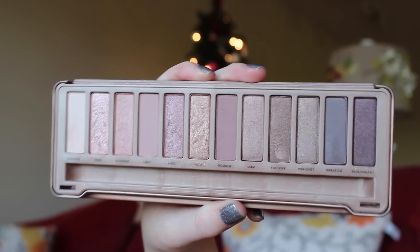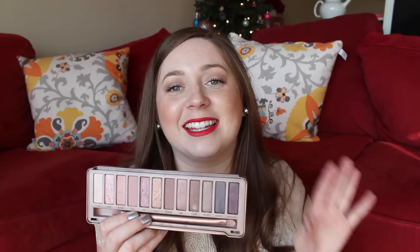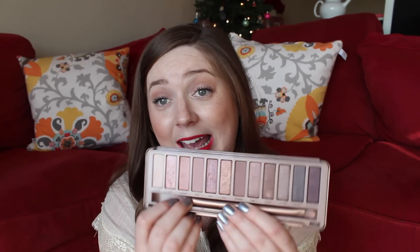Last for eyeshadows, I have the Urban Decay Naked 3 palette, which I got last Christmas. I have used it very consistently all throughout the year. I like to wear blush tones on my eyes because I think it's fun, and this palette is amazing. I think it's such a nice twist on the Naked palettes and I don't even have like favorite colors — I just dip into everything because I love it so much. Favorite of the year.